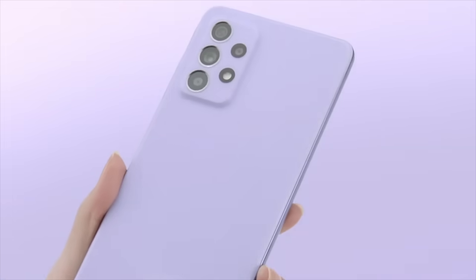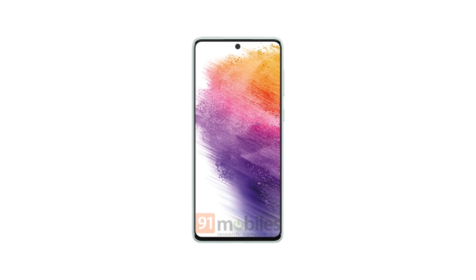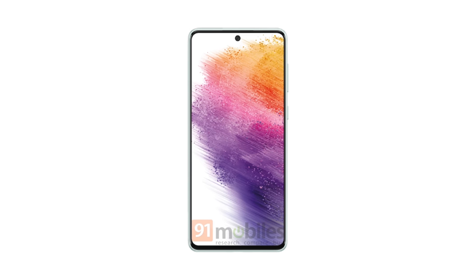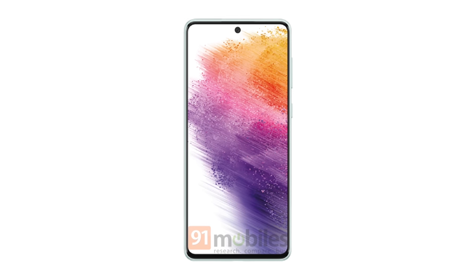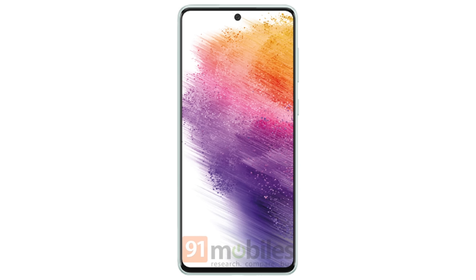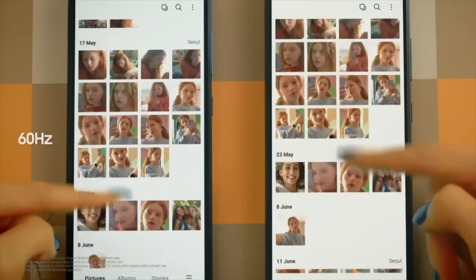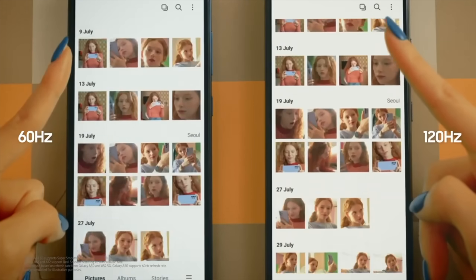First up, we have the leaked press render for the Galaxy A73, and this is very surprising. Look at those bezels — this thing might have the slimmest bezels on any Galaxy A series phone. It's a big bright 1080p display with a 6.7-inch screen size, and of course 120Hz refresh rate. Samsung is going full 120Hz with the A73 and A43, so you won't see any 90Hz refresh rate with these models.